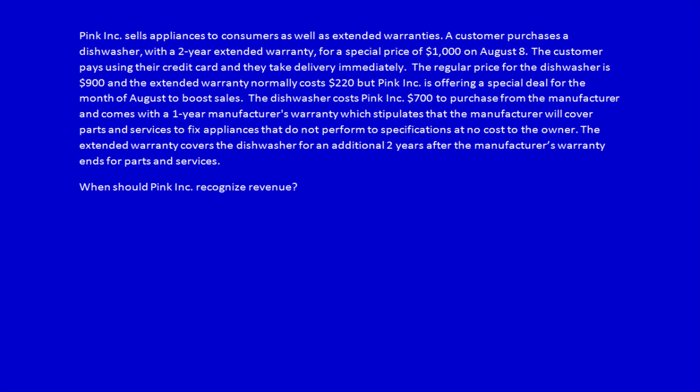The regular price for the dishwasher is $900 and the extended warranty normally costs $220, but Pink Ink is offering a special deal for the month of August to boost sales. The dishwasher cost Pink Ink $700 to purchase from the manufacturer and comes with a one-year manufacturer's warranty, which stipulates that the manufacturer will cover parts and services to fix appliances that do not perform to specifications at no cost to the owner. The extended warranty covers the dishwasher for an additional two years after the manufacturer's warranty ends, for parts and service.